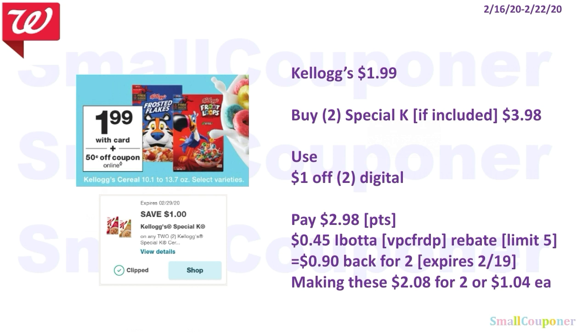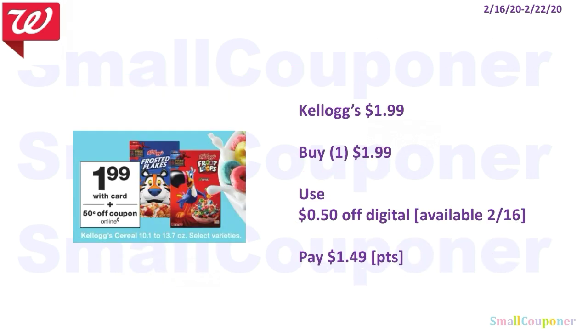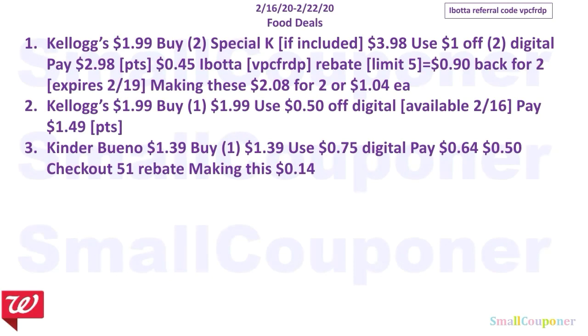Making those $2.08 for two or $1.04 each. My Ibotta referral code is VPCFRDP, also in the description box below. If you do not want the Special K or if it's not included, you can buy one for $1.99, use the $0.50 off digital available on the 16th, and pay $1.49. You can use your points here because this is neither a buy nor a spend deal. Those are all the food deals.